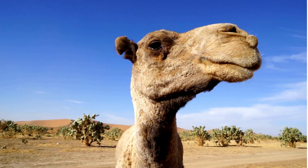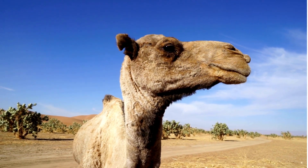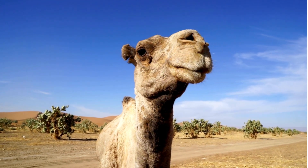Camels have large tough lips, enabling them to pick at dry and thorny desert vegetation. They also have slit-like nostrils, which they can close during sandstorms.